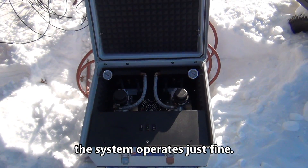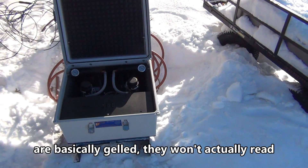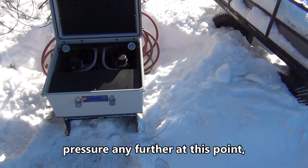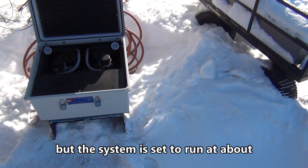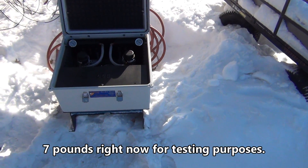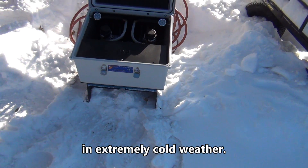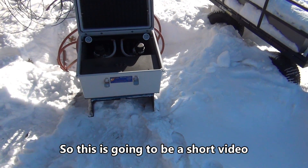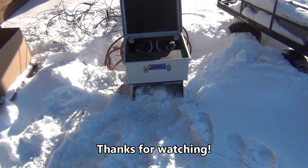The liquid-filled pressure gauges are basically gelled — they won't actually read pressure any further at this point. The system is set to run at about seven pounds right now for testing purposes. But it clearly shows that they work well in extremely cold weather. This is going to be a short video because it's horrible outside — thanks for watching.